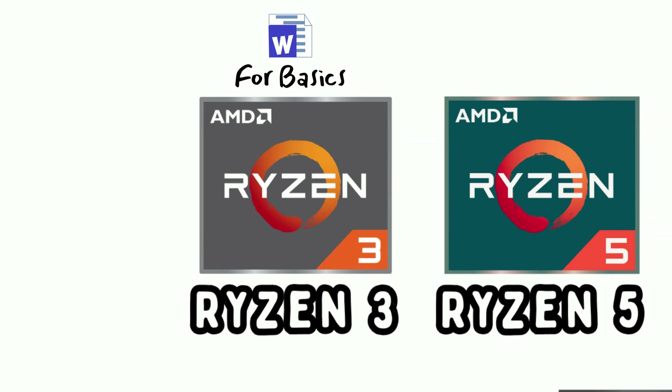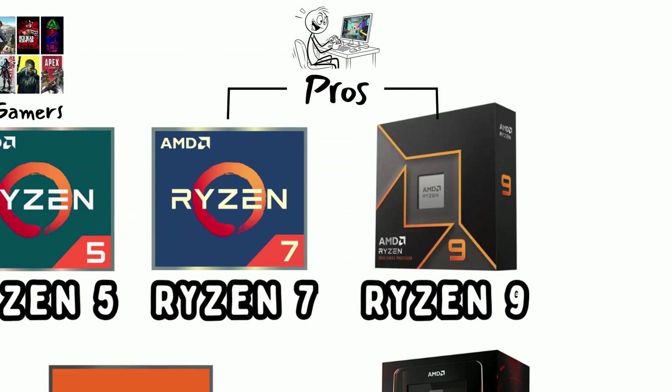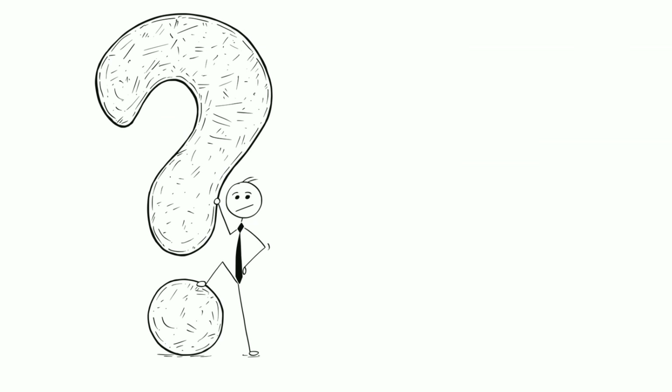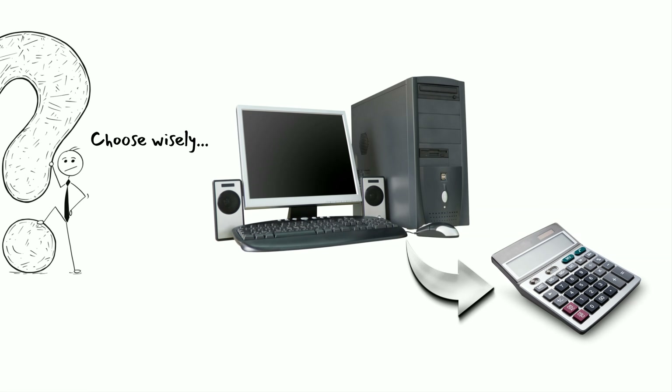So, there you have it. Ryzen 3 for the basics, Ryzen 5 for the gamers, Ryzen 7 and 9 for the pros, and Threadripper for people who own their own server farms. Choose wisely, or your computer might just downgrade itself to a calculator while you sleep.